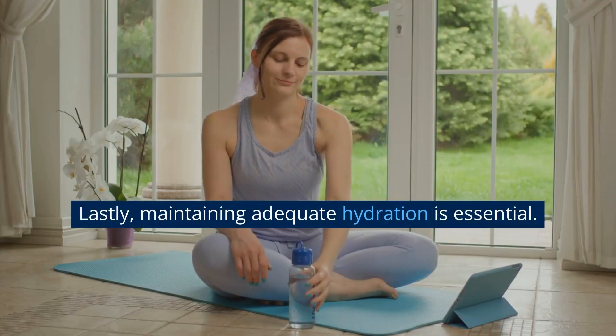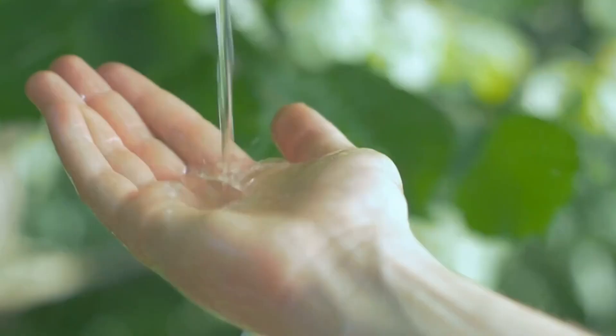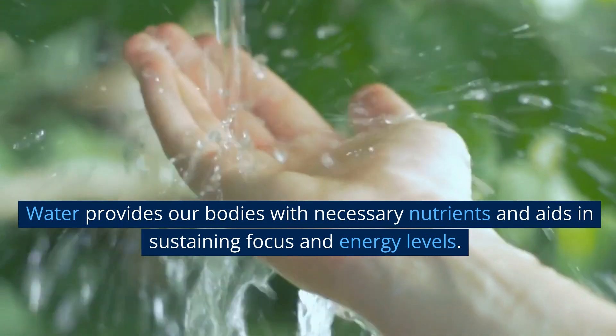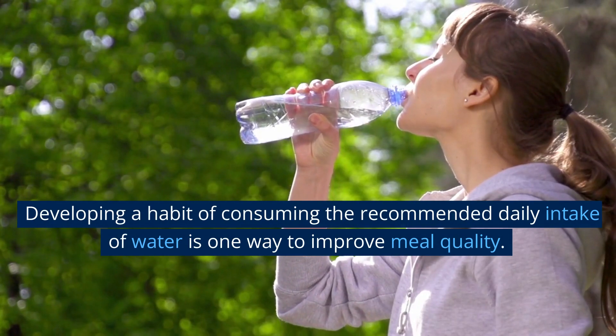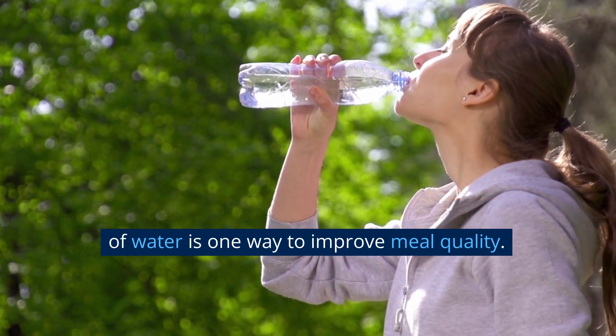Lastly, maintaining adequate hydration is essential. Water provides our bodies with necessary nutrients and aids in sustaining focus and energy levels. Developing a habit of consuming the recommended daily intake of water is one way to improve meal quality.